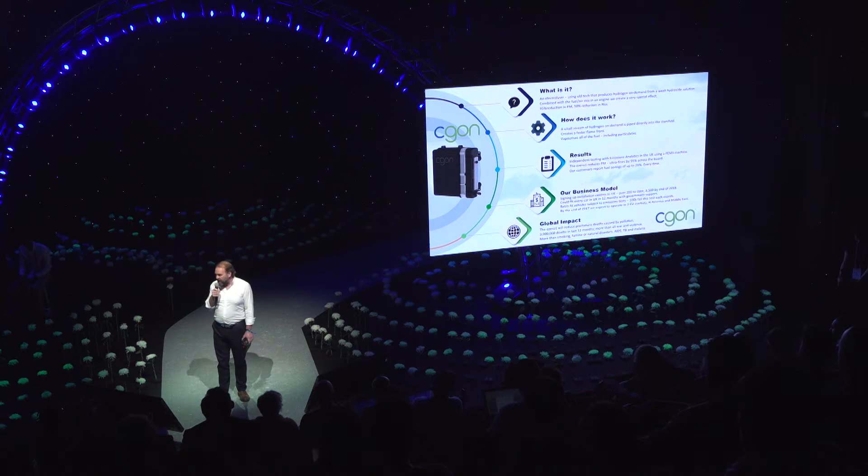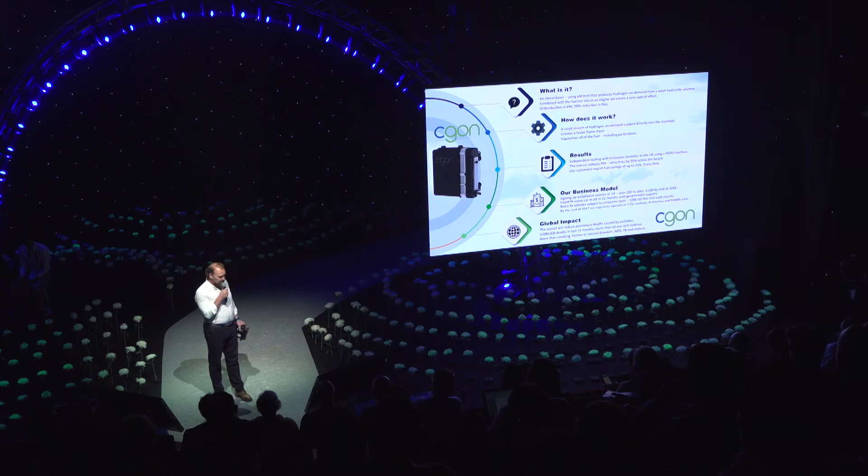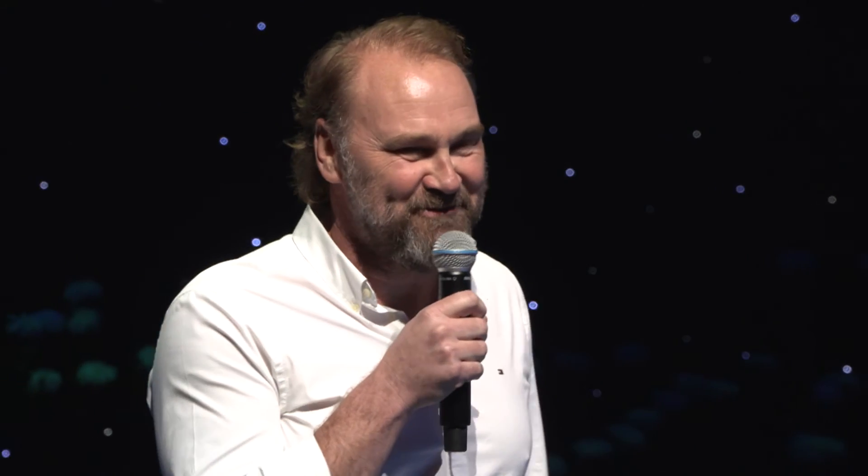Lastly, to talk about the global impact: the WHO estimates that 9 million people die prematurely from respiratory diseases caused by pollution — not all obviously from cars. A lot of it comes from generators, and this also fits on boats. The mining industry is particularly interested because of the particulate matter underground. So it's pretty much a wonder product — people wonder why it's not fitted to all the cars in the world, and we're pretty sure it will be very soon. Thank you.